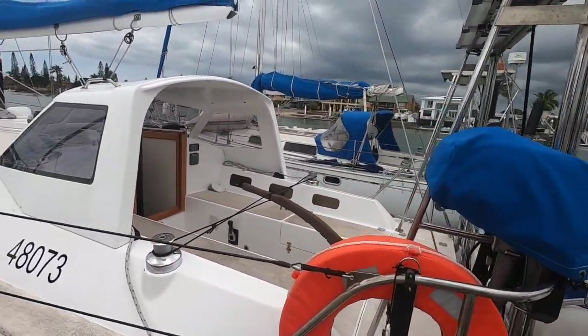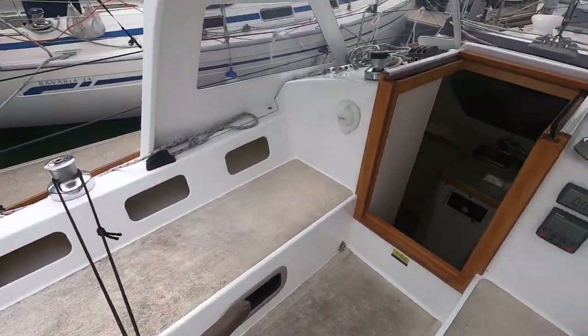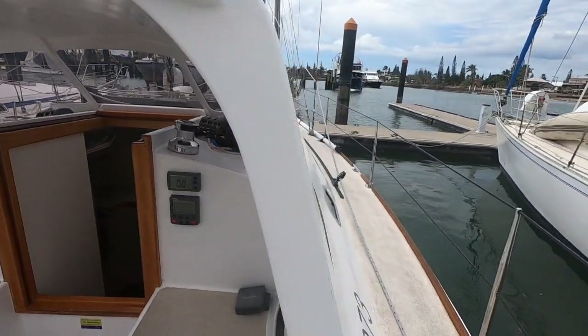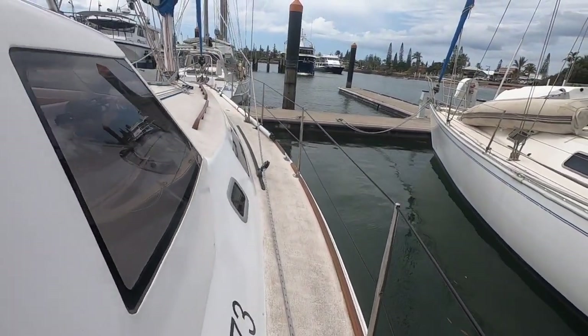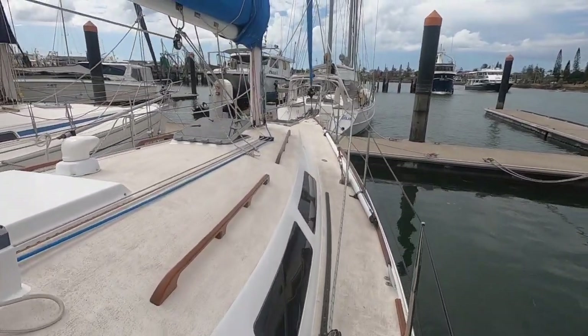It's a nice solid glass over ply vessel built in Australia, featuring tiller steering and this fabulous solid dodger at the front. It can be removed if required.